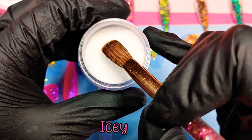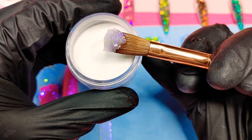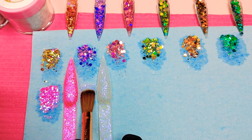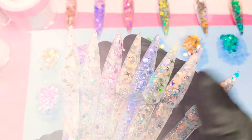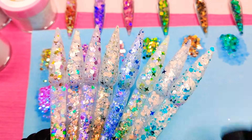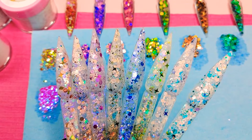Last but not least, this one is just called Icy. Right now it's super cold out — it's freezing — so it just reminds me of the icy weather. It is so pretty, and that was actually the chameleon collection!